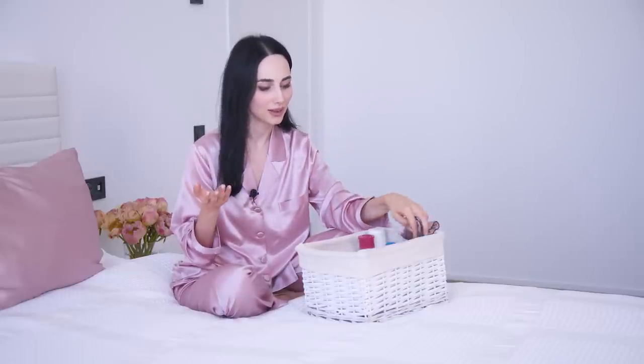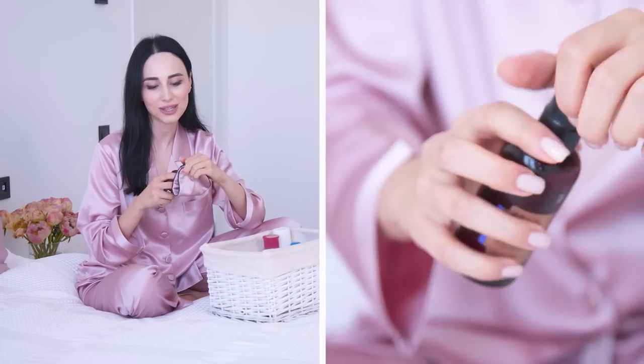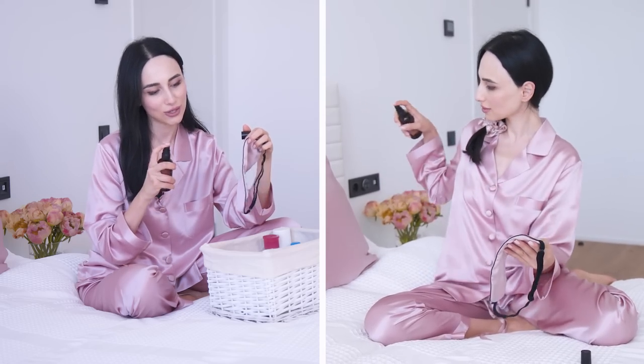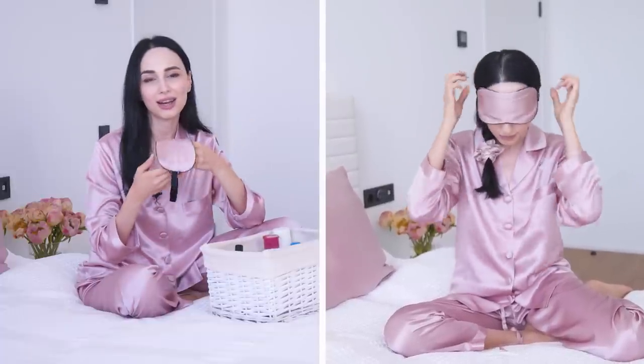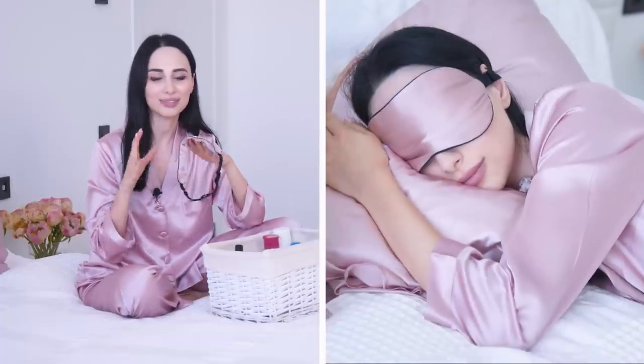I also love wearing an eye mask — I cannot imagine falling asleep without one. I always travel with an eye mask too, so in airports or on planes when the lights are on, I can still fall asleep. What I love doing is spraying a little bit of pillow mist on my eye mask before bed. Mine is a lavender one, so when I put it on my eyes I can smell the mist, which calms me down and helps me fall asleep much faster.